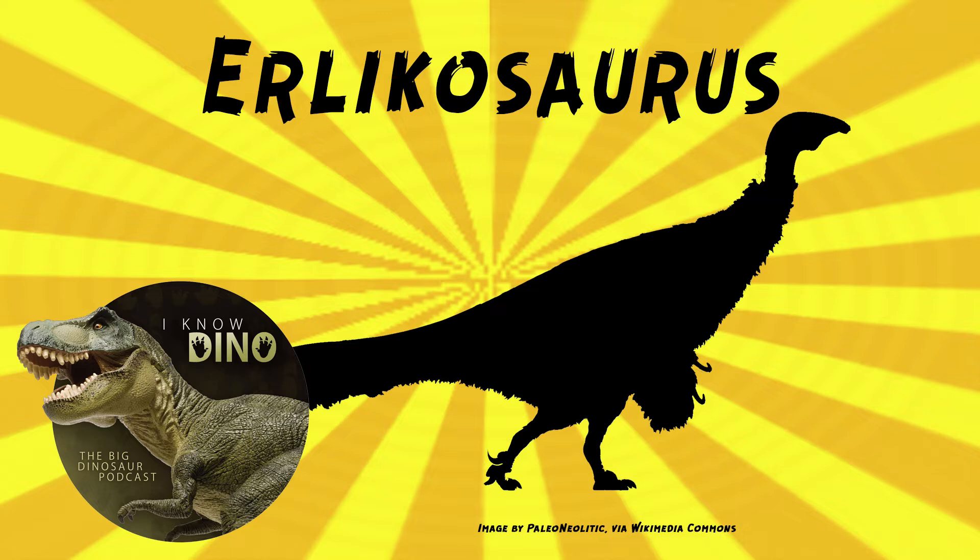We're talking about it today because it appears in Jurassic World the Game and in Jurassic World Alive. And as we know, Jurassic World Dominion is coming out in a few weeks. In those games, it has fur-like feathers, which is cool because its body probably was covered in feathers.